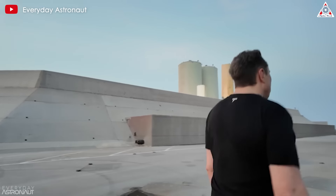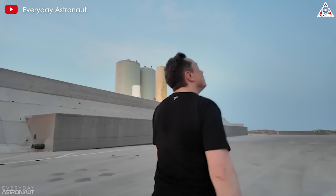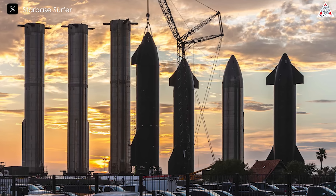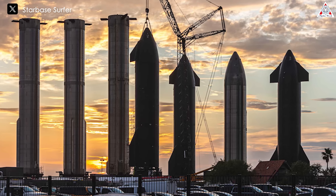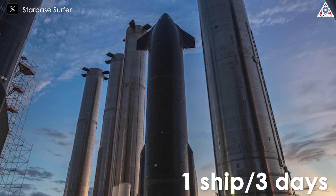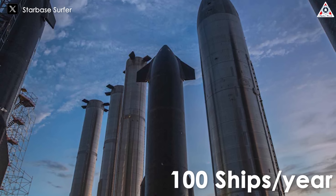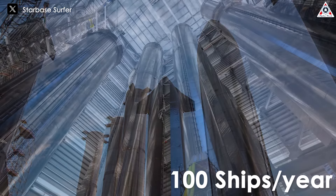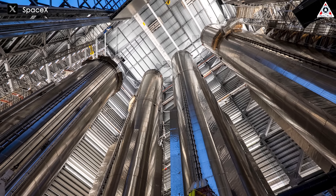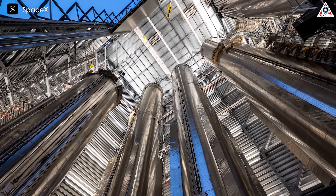During the visit to Star Factory, Elon shared some astonishing numbers about the production capabilities, particularly focusing on Starship. He revealed SpaceX's initial goal is to produce a ship every three days. This means SpaceX aims to create over 100 ships a year in the coming years. While he didn't mention Super Heavy specifically, he believes its production rate will be similar to, if not greater than, that of Starship.